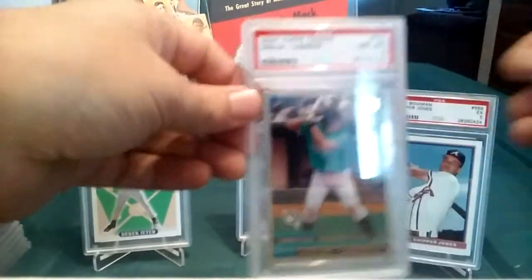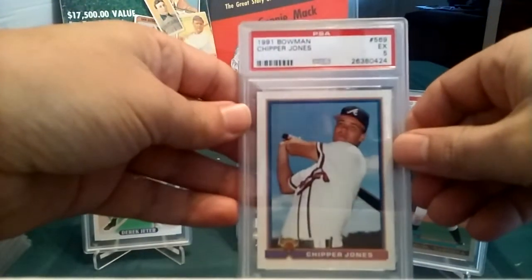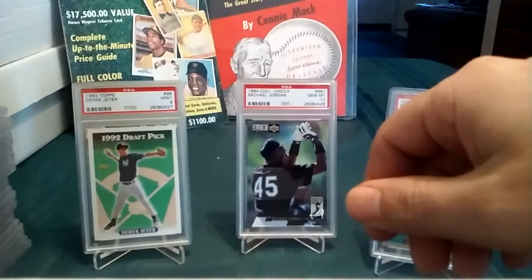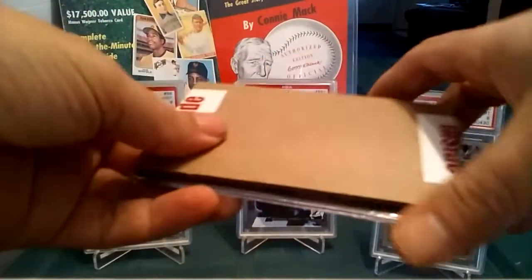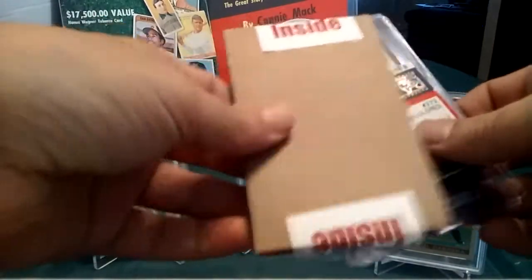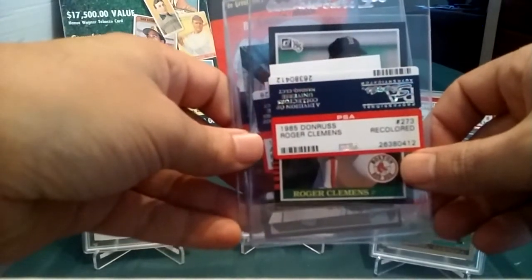But I'm okay with that. The Cabrera, the '81 Fleer Schmidt, and the Chipper Jones coming back so low as a five — that's just wrong. Anyway, now for the bad news. Let me see what cards didn't get graded — it was more than two, it's three. The first is the '85 Donruss Clemens.